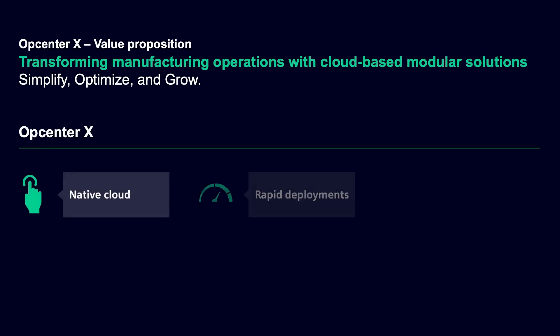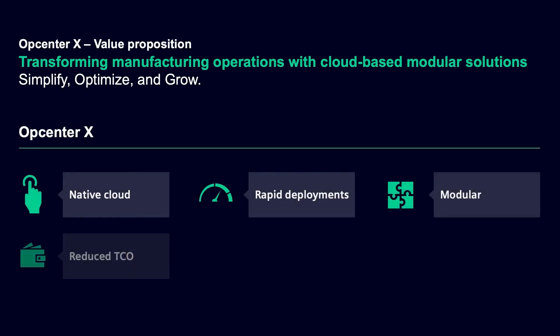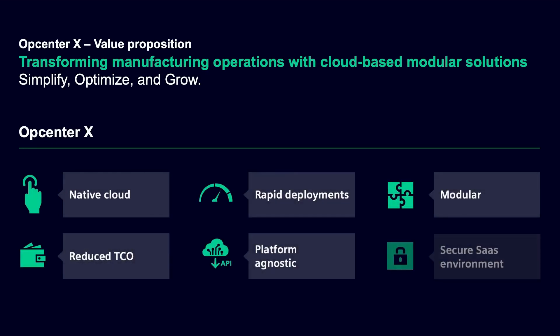But small companies — the manufacturing job shops we all know about — can't really afford them. It's not only the software cost. They don't have an IT department. They can't have a multi-month project with process analysis and implementation. So they bend the tools they have: office software or good old paper.